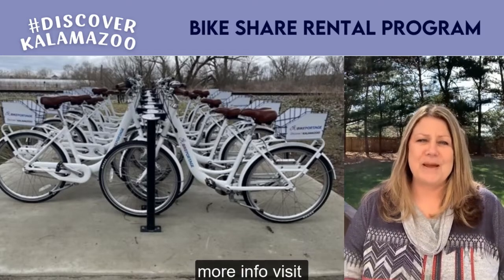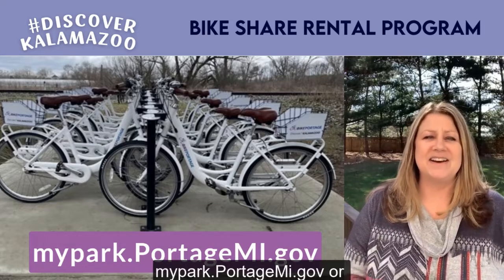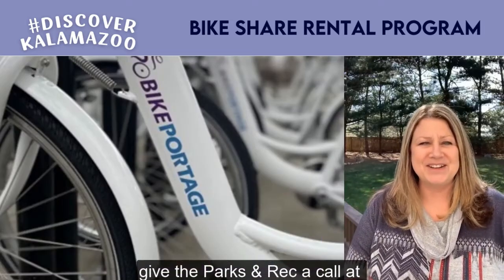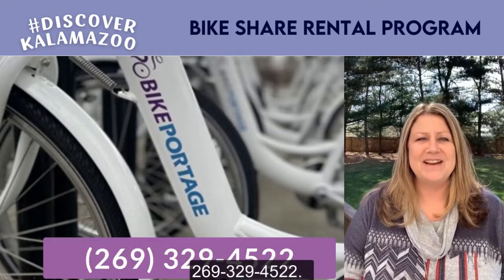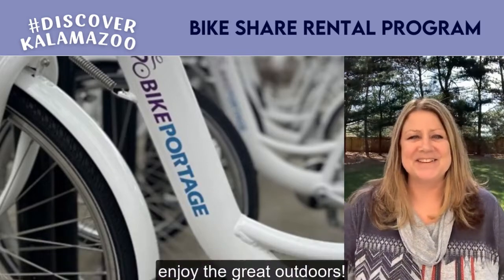For more information, visit mypark.portagemi.gov or give Parks and Recreation a call at 269-329-4522. Alright, time to get out and enjoy the great outdoors — take care!